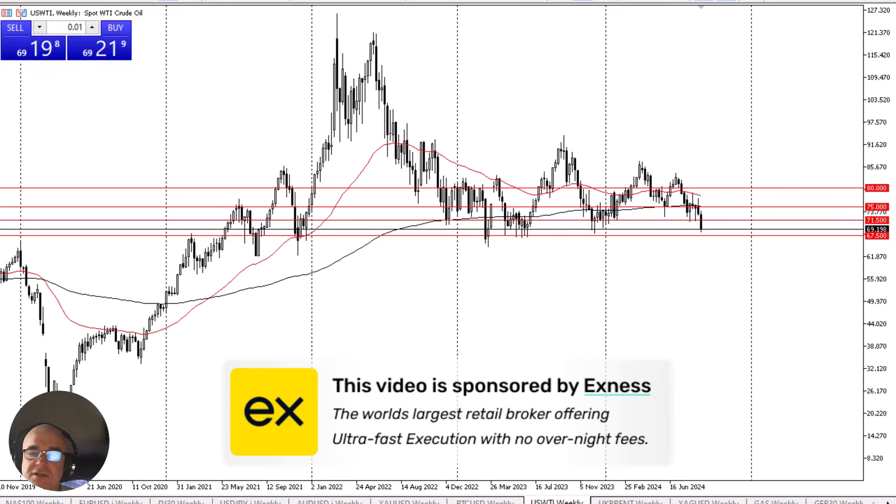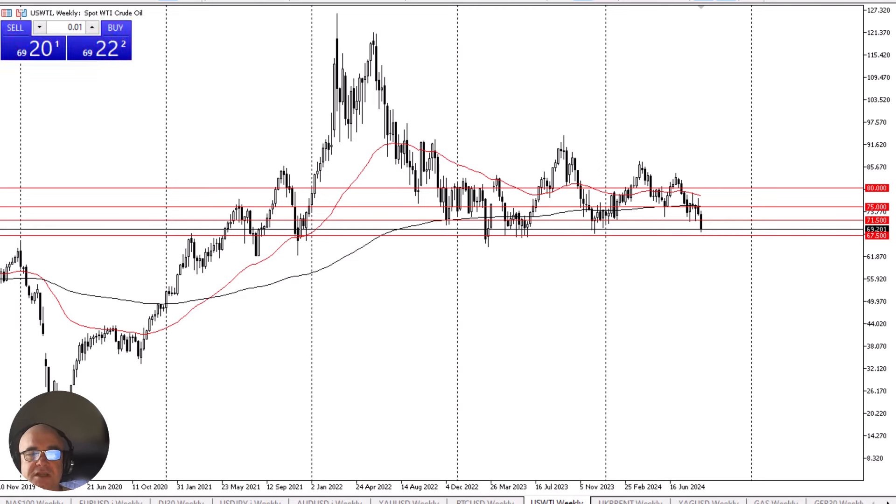The crude oil market in the West Texas Intermediate grade has fallen apart during the week and it looks like we are going to reach down towards the $67.50 level. This is an area that's a major support level from the longer-term standpoint, and therefore it makes a lot of sense that traders should be watching this. If we break through there, that's probably a very bad economic sign and we could see this market really unravel, dragging a lot of things down with it. I cannot stress how important crude oil is as an economic indicator.